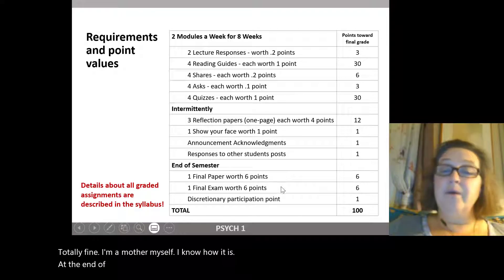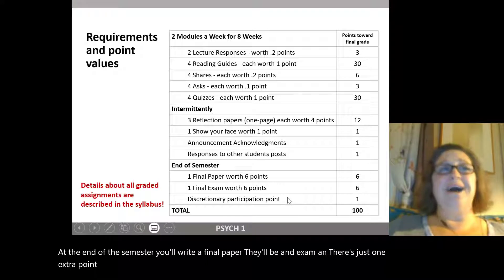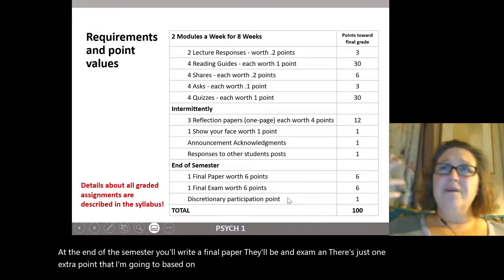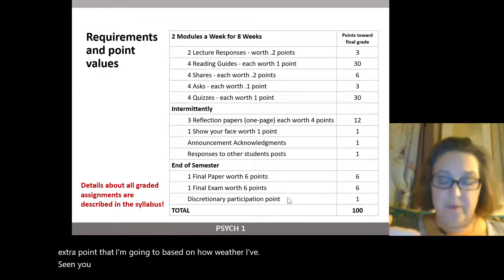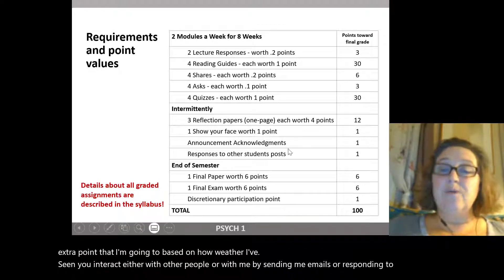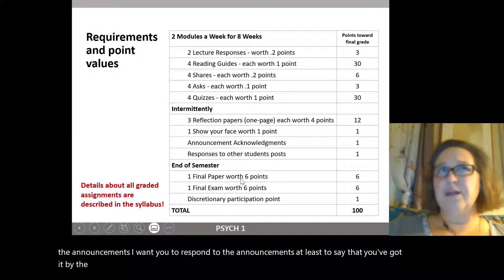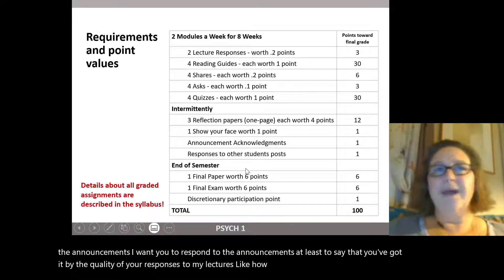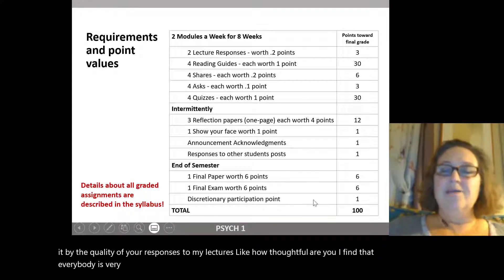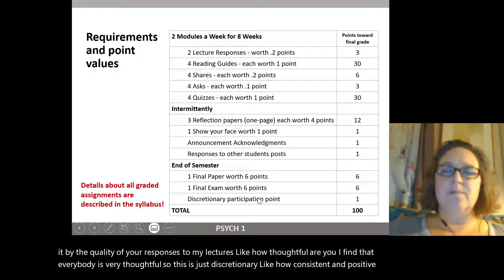At the end of the semester, you'll write a final paper and there'll be an exam. There's also one extra point based on whether I've seen you interact with other people or with me — by sending emails, responding to announcements, and the quality and thoughtfulness of your responses to my lectures. This is discretionary, based on how consistent, positive, and engaged your participation in the class has been.